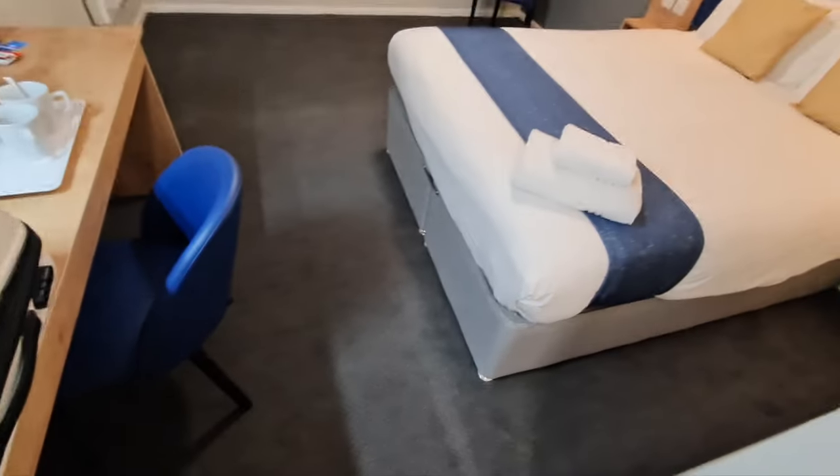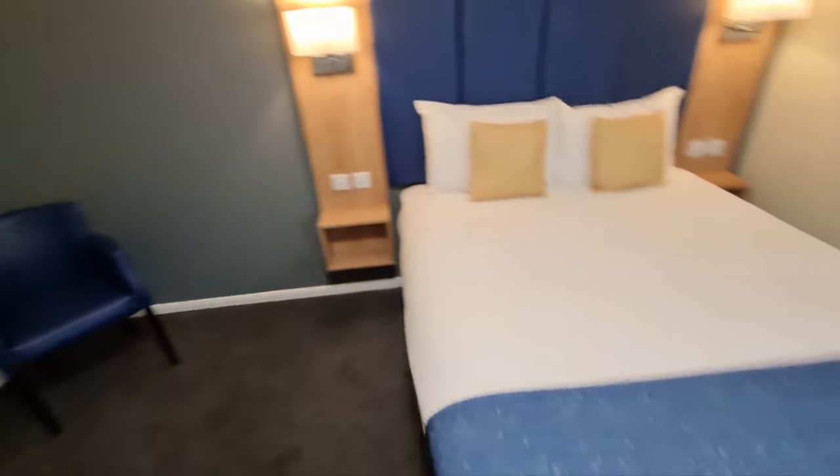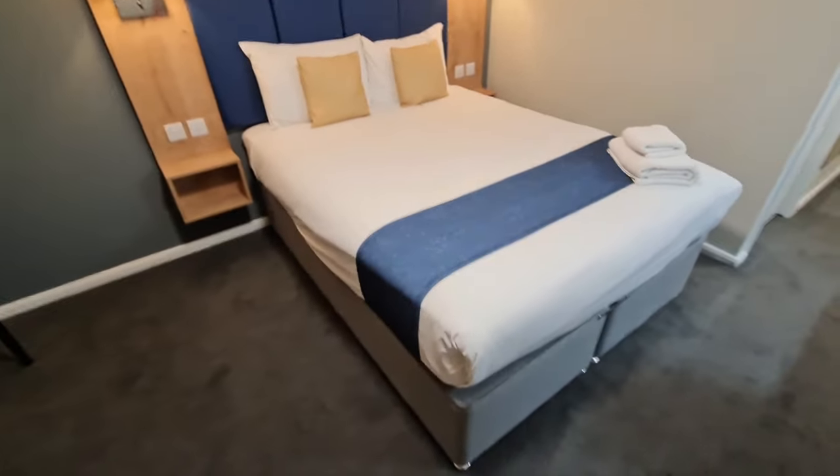So overall, I'd say this is good. Let me know what you guys think in the comments below — would you stay here? And is it worth £53 a night for an airport hotel? Let me know what you think.